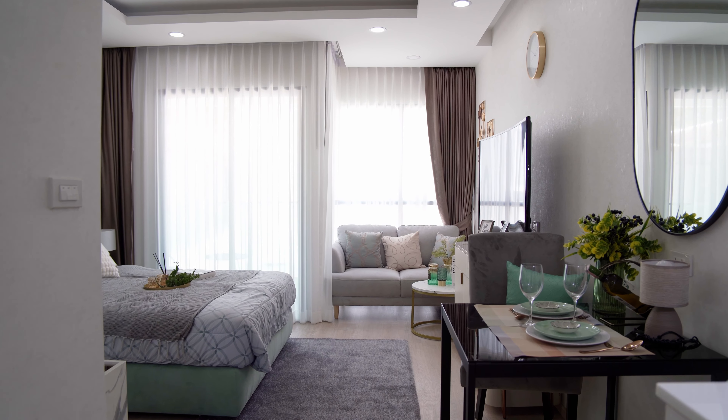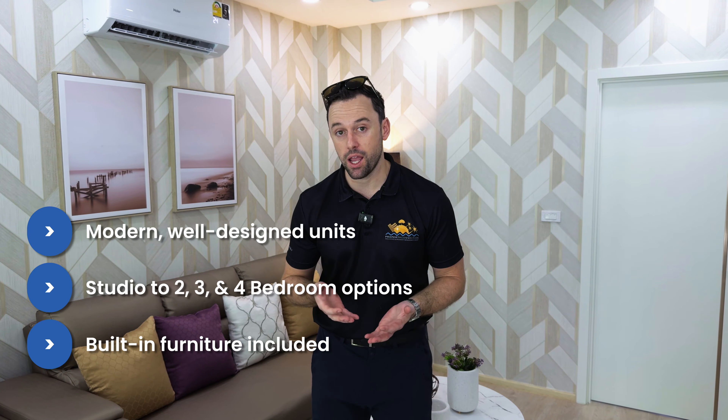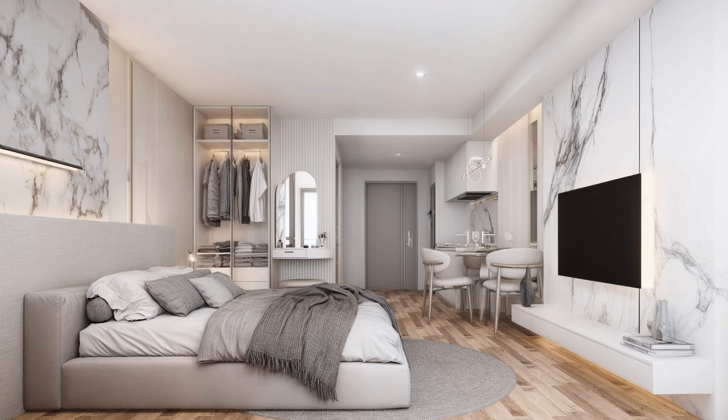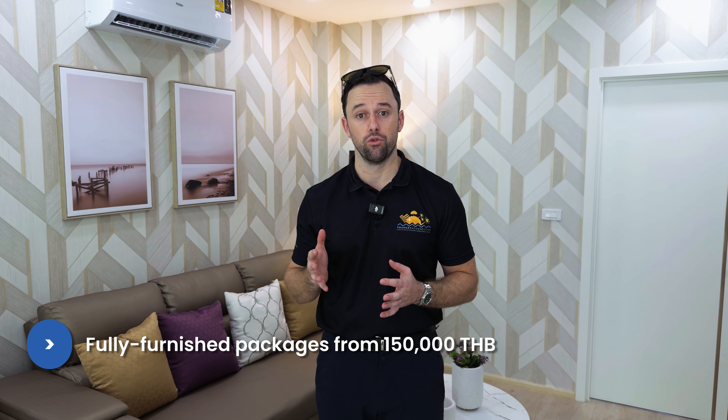Here we are in the showroom for the condominium that's under construction. The interior style for the newest project we're discussing today will be a very similar style. Units come with all built-in furniture, air conditioning, kitchens, bathrooms, wardrobes, finished floors and ceilings — just without loose furniture. There is an additional furniture package from the developer at a reasonable price, from about 150,000 to 260,000 baht depending on room size, which would finish the room just like this showroom.